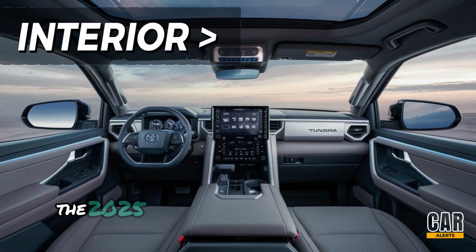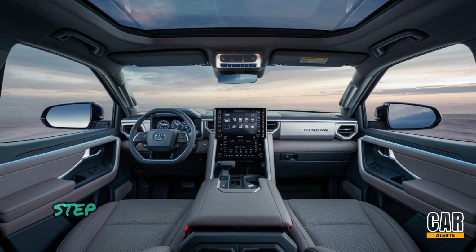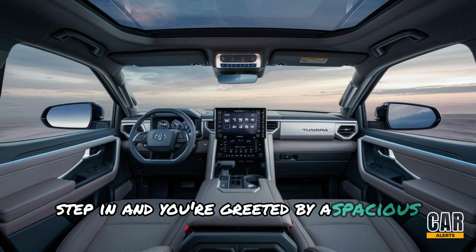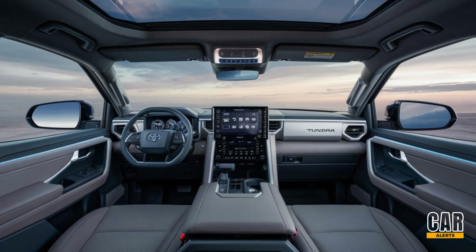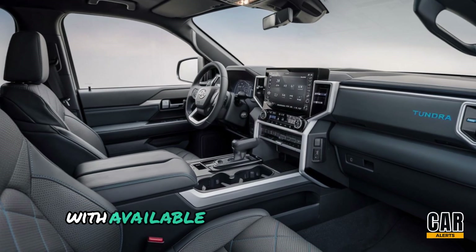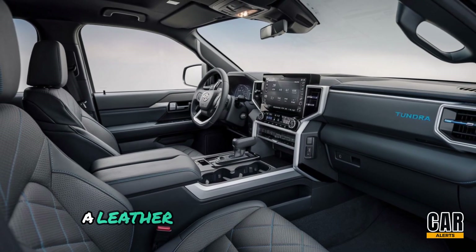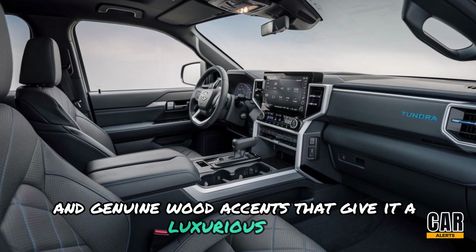Moving inside, the 2025 Tundra has taken comfort to the next level. Step in and you're greeted by a spacious cabin that combines rugged style with refined comfort. The interior is wrapped in premium materials, with available leather-trimmed seats, a leather-wrapped steering wheel, and genuine wood accents that give it a luxurious feel.